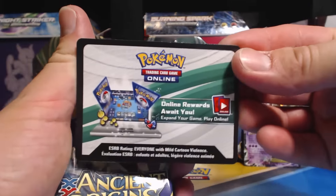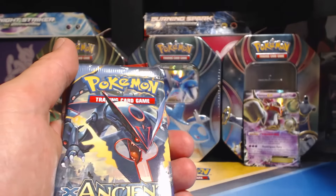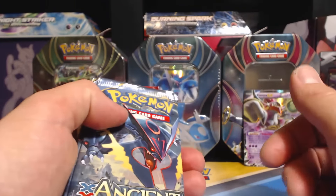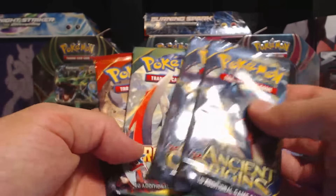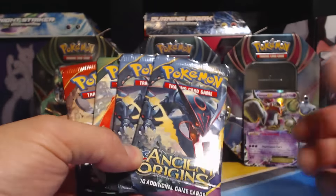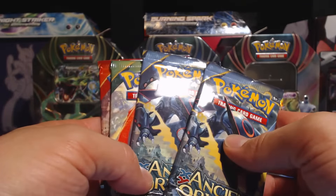Each tin comes with the appropriate unlock card, so you will get a Hoopa EX card for your online deck. I was mistaken — I'm sorry. These are not part of the Breakthrough series, because you don't even get any Breakthrough packs. I'm surprised that they did that.